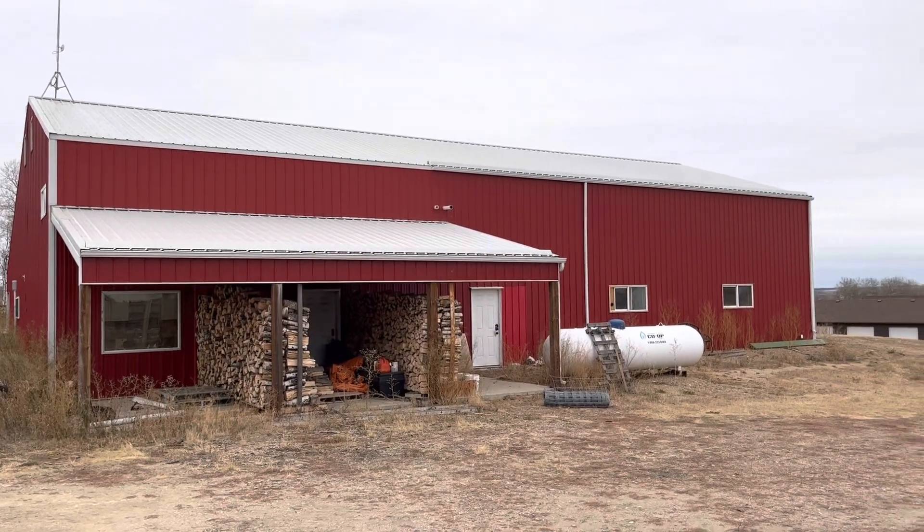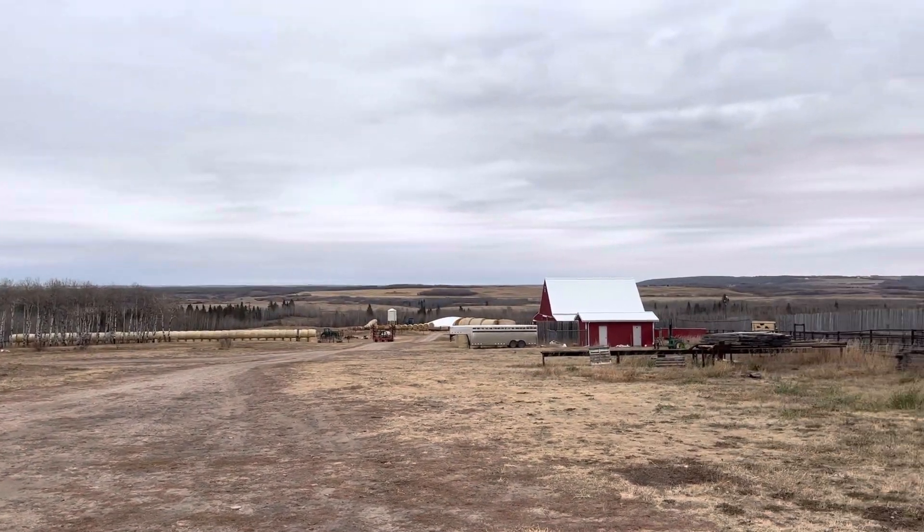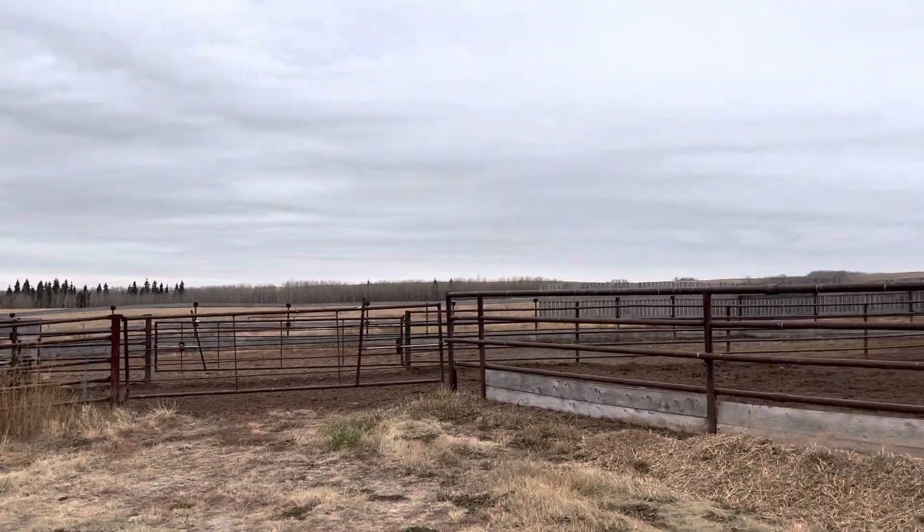Time for a shop tour. This is where I live. I'm a rancher and a carpenter, hoping to be more of a cabinet maker in the future.